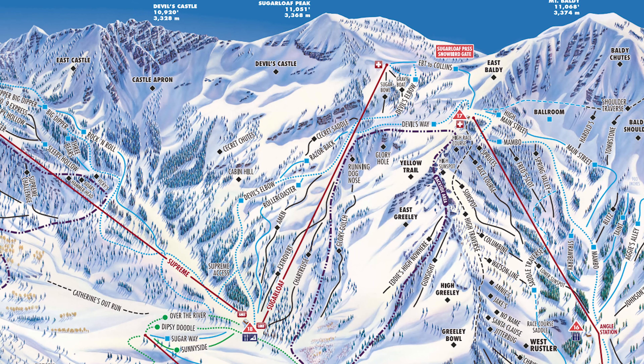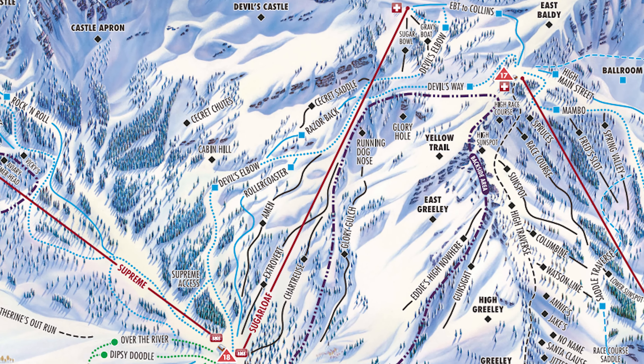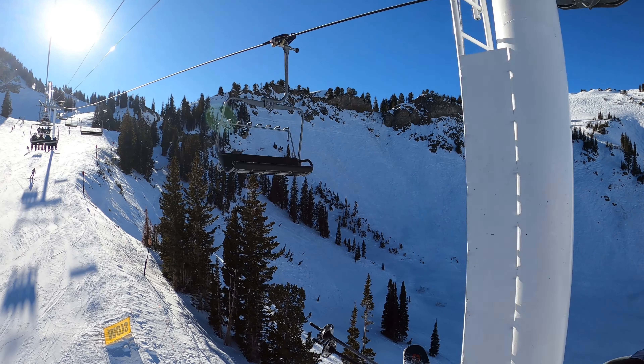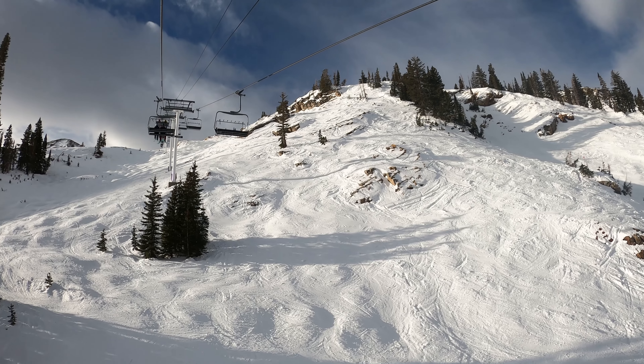Moving into the upper mountain, you've got two lifts: Sugarloaf and Supreme. Sugarloaf sees a bit more traffic and gets you access to a bit more terrain, but both have their advantages. The beauty of Alta is there's great terrain all over the mountain. You can get to Sugarloaf from Collins or from Sunnyside, and you're getting up to around 10,000 feet. From the top of Sugarloaf there's a ton of terrain — you can actually access Snowbird from there, which is cool.